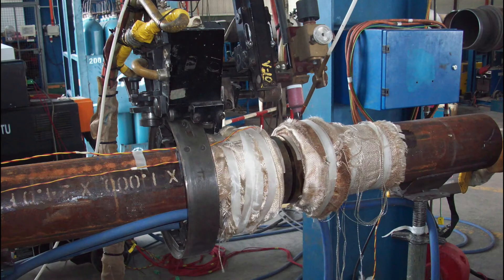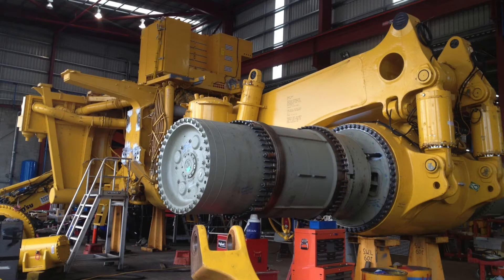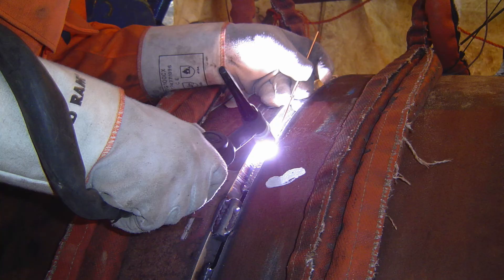It is used in many industries such as oil, gas and nuclear as well as mining and general heavy fabrications. And it is also used for shrink fit of large bearings.